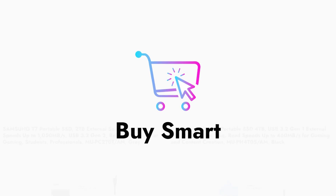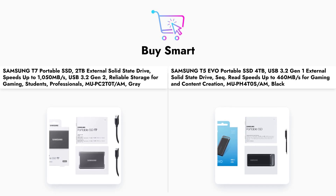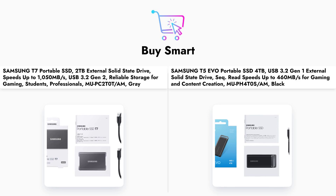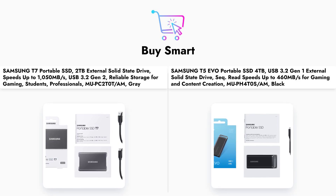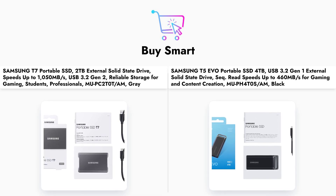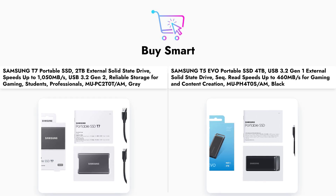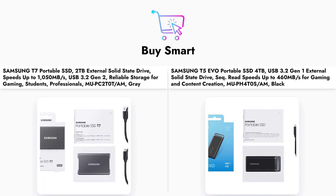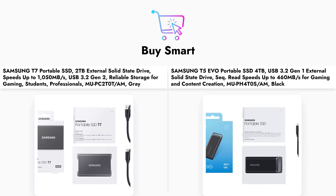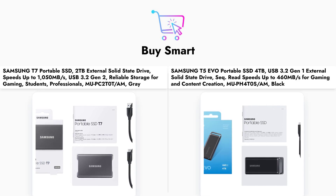Welcome to our in-depth comparison of the Samsung T7 and T5 EVO portable SSDs. In today's video, we will explore the key features of these two popular external solid-state drives. The Samsung T7 offers impressive speeds of up to 1,050 megabytes per second, making it an excellent choice for gamers and content creators who need quick access to their files. On the other hand, the T5 EVO provides a larger storage capacity of 4 terabytes, ideal for users who require ample space for their data. Join us as we dive into the specifications, pros, and cons of each product and help you determine which SSD is the right fit for you.